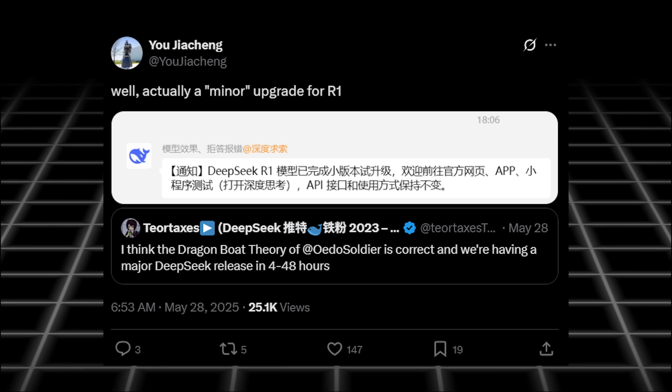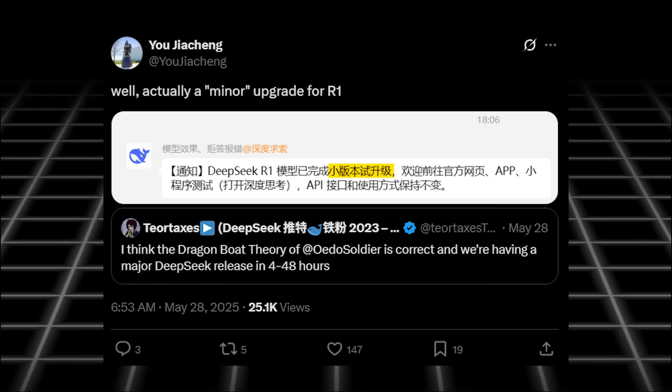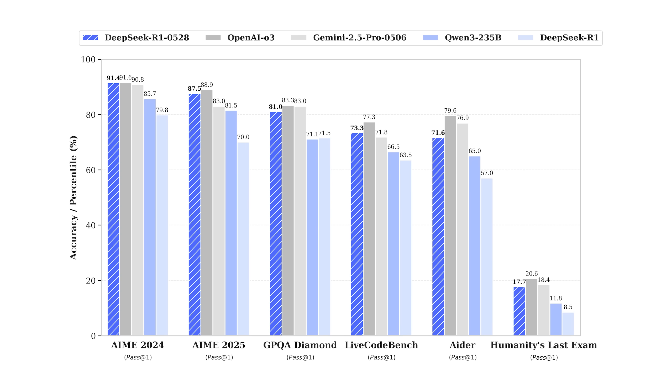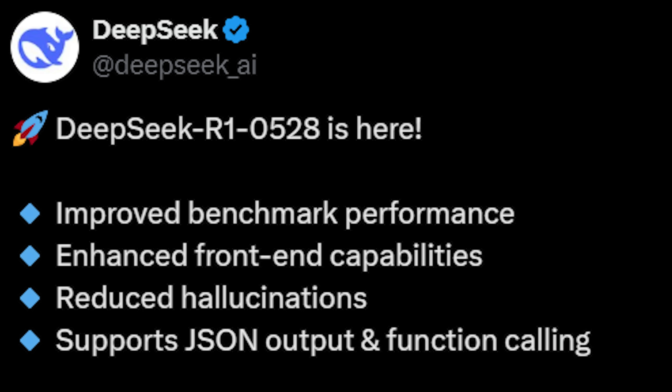In what seems like an official Chinese announcement, they called this a minor upgrade. But in the official Twitter announcement, they included their official benchmarks against top models, and none of it looks minor at all. They stated improvements on front-end capabilities, reduction in hallucinations, and now full support for JSON output and function calling.